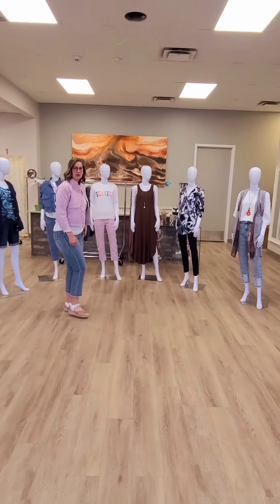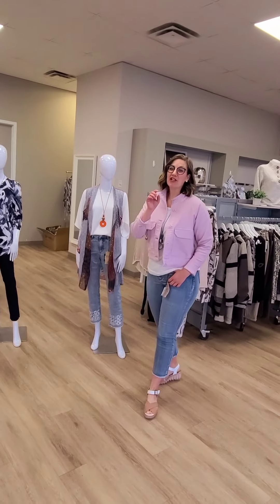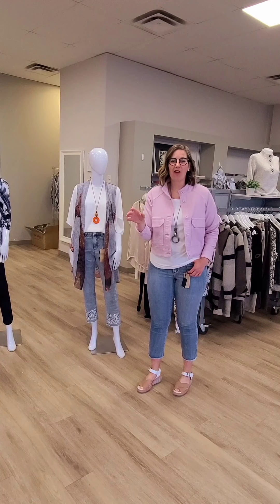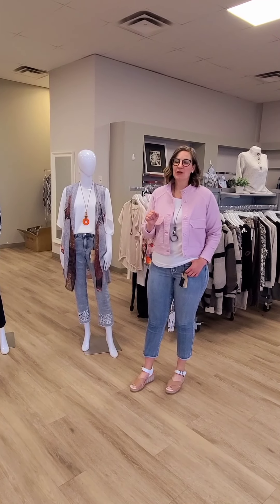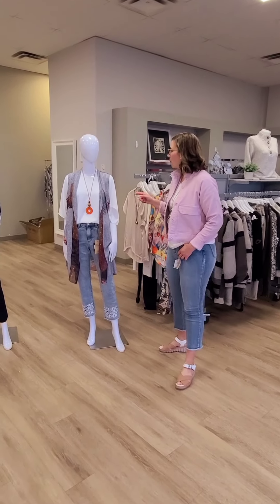Hello ladies and welcome to Revolution Boutique. It's that time of the week where we show you what's new in all three of our locations and online. First off, we have up to 80% off on winter clearance in-store and online, so make sure you pop in to our locations or go to our website to check those out. Let's start talking about what is new.